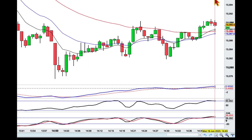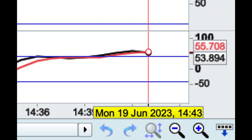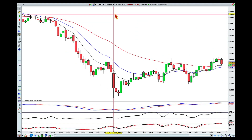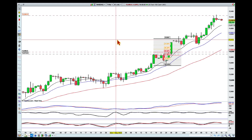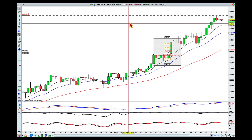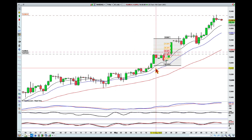Hey everybody, it's 43 minutes past 2 PM here in Brisbane on Monday the 19th of June, and I wanted to update you on my fight card with the NASDAQ and also show you my new offense line for this fight. So let's take a look here on the daily.